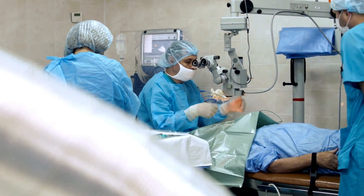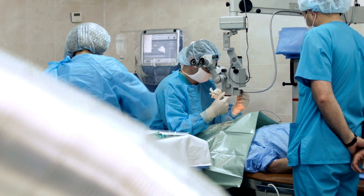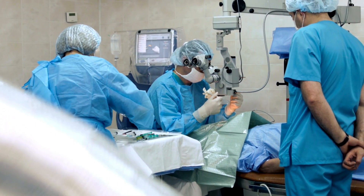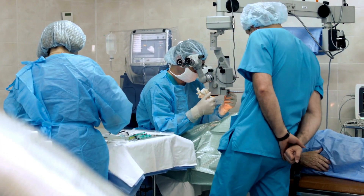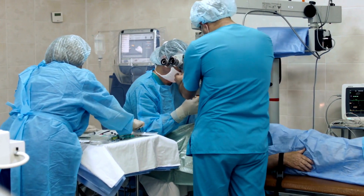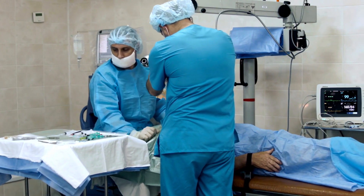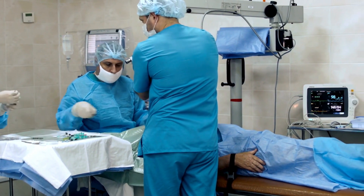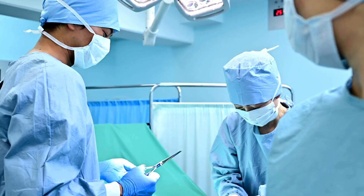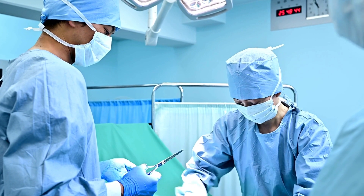After the procedure, you might experience some soreness, which can be relieved with a pain reliever. While you can resume your daily routine, it is best to refrain from driving right after the procedure, as your vision may be blurry for four to six hours. If the pain worsens, or you experience swelling, redness, or a diminution in vision, seek prompt medical attention. Focal laser eye surgery is typically safe with few complications.